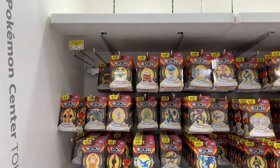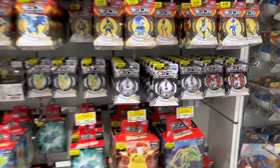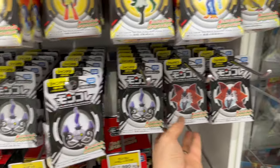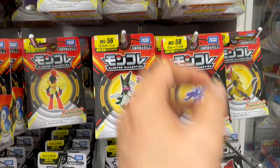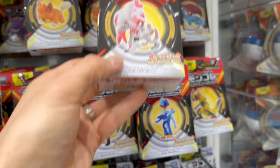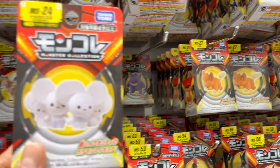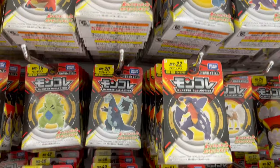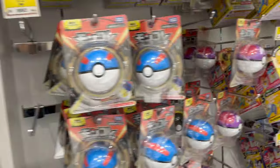In the Monkale figures section, I notice a few new additions — like the Chandelure, I've never seen this before, it must be new. The Volcarona too, it's new. It may sound like a broken record, but the Pokemon Center doesn't have a wide selection of Monkale figures, unfortunately. For a larger selection, I recommend you go to Yodobashi Camera, Big Camera, or Ito Yokado.